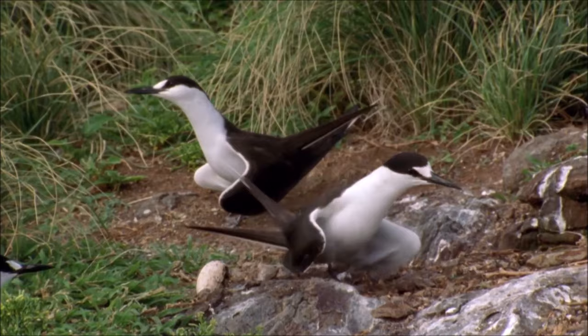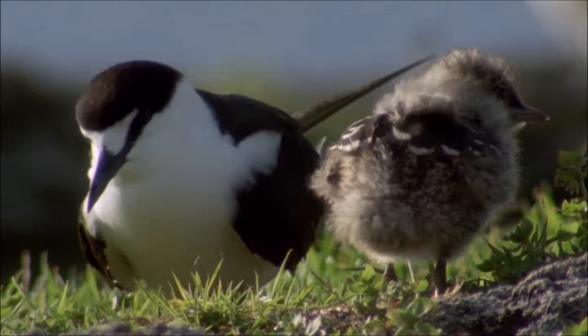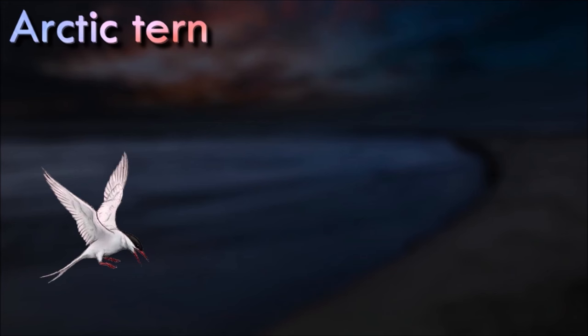It has very marine habits compared to most terns. Sooty terns are generally found inland only after severe storms. An exceptionally common bird, the sooty tern is not considered threatened.